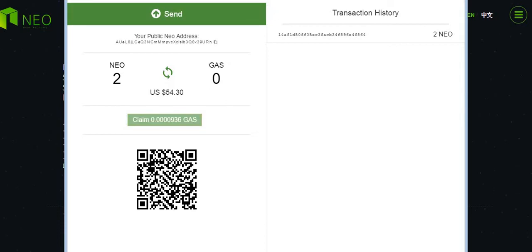I haven't done that yet, so let's go ahead and claim this gas. It says sending NEO — waiting for a transaction to clear.